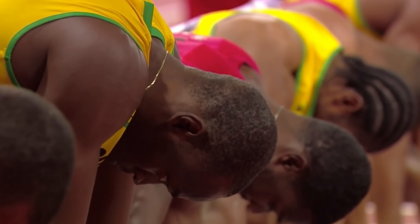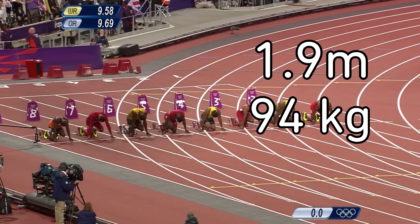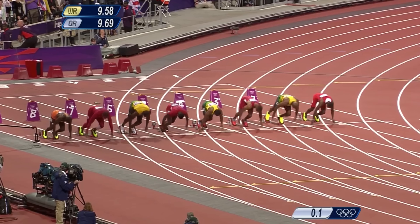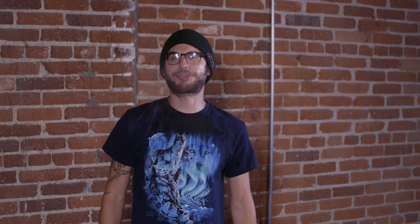Well, his sheer size plays a part. At 6 foot 5 and 207 pounds, he's much larger than his opponents. To accelerate, sprinters start off with smaller steps, but since his legs are so much longer, he can't do it as well. So faster sprinters take fewer steps and spend only 60% of the 100 meter race in the air.